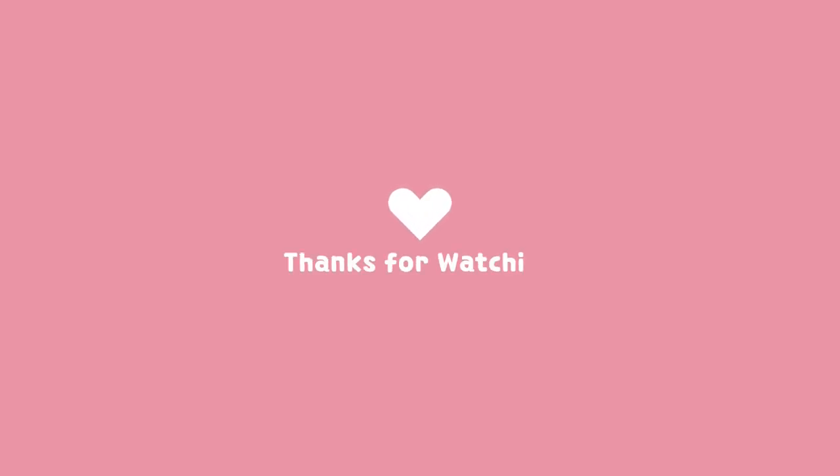But that is it for this video. Thank you guys so much for watching. If you made it to the end, I will see you in the next video.